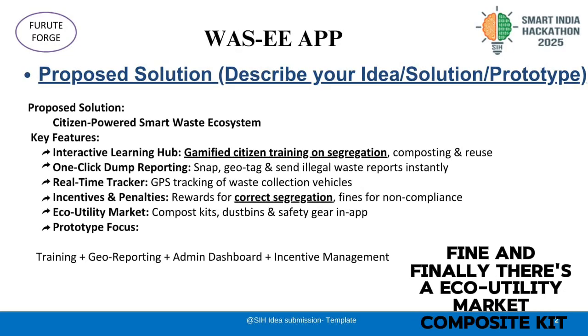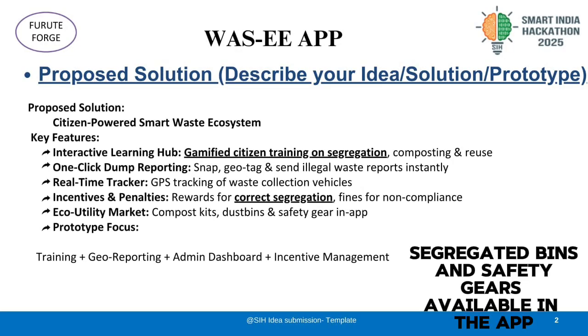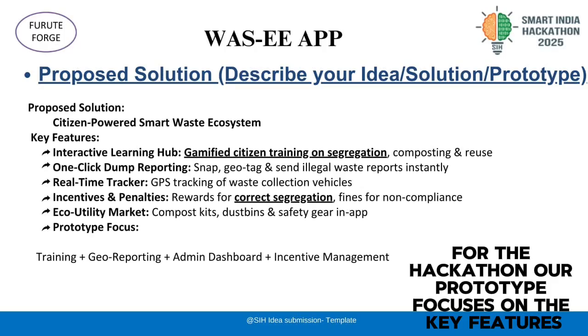And finally, there's an eco-utility market — compost kits, segregated bins, and safety gear all available in the app.